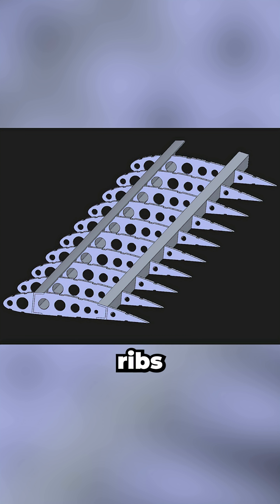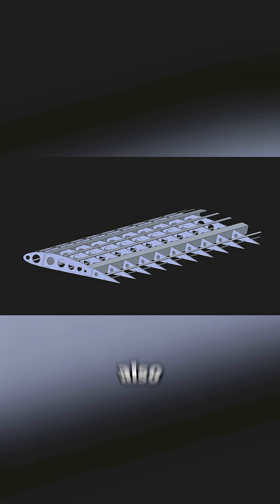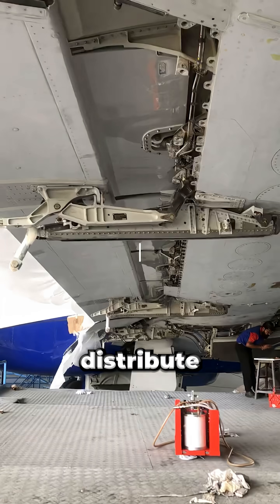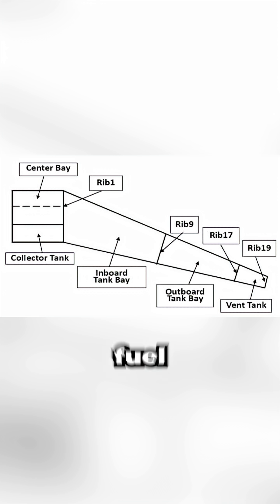Perpendicular to the spars are the ribs, which run from the leading edge to the trailing edge. They maintain the wing shape, but also stabilize the spars and stringers, distribute concentrated loads like flap tracks or fuel pressure, and form boundaries for internal fuel tanks.